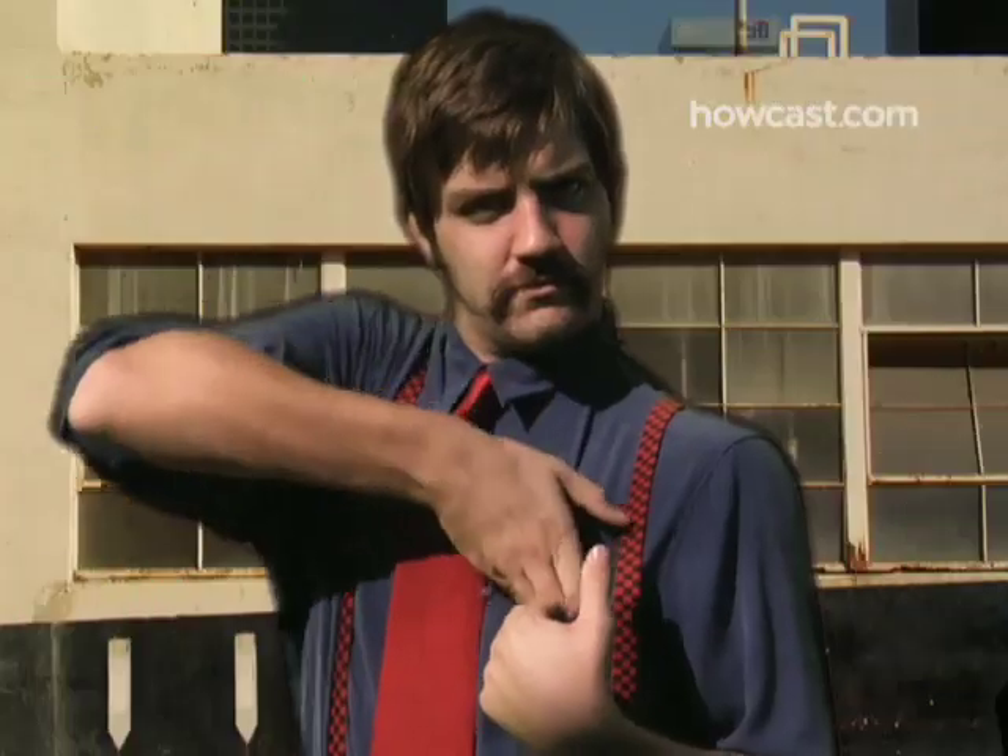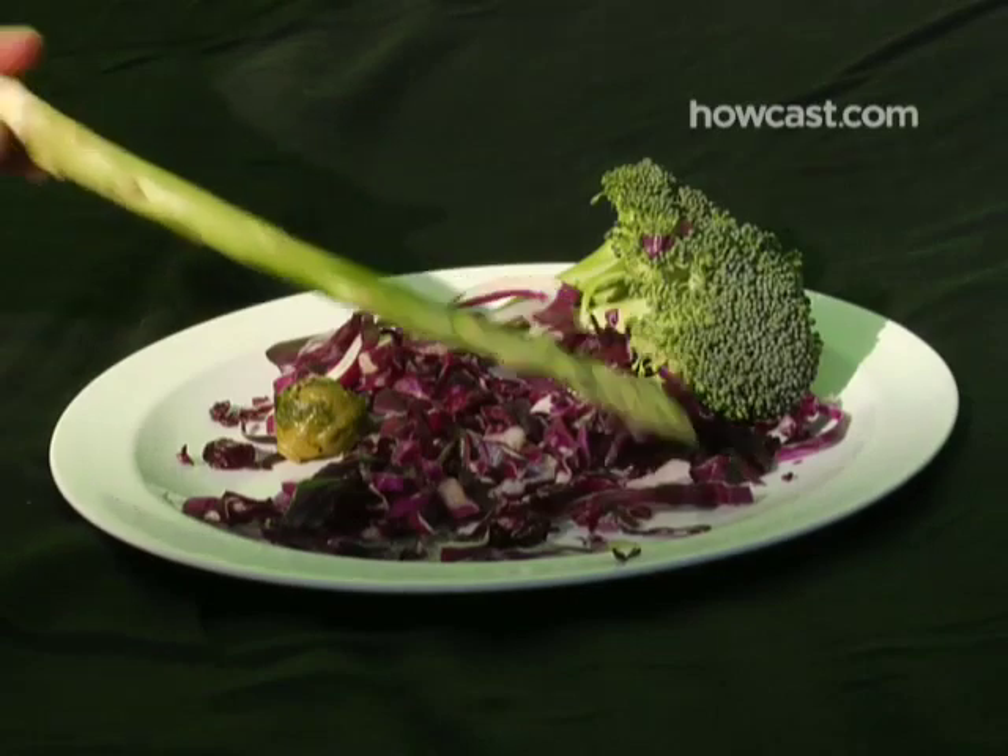Step 5: Eat more broccoli, cabbage, Brussels sprouts, and asparagus. They're good sources of glutathione, an antioxidant that improves sperm quality.